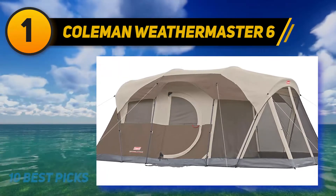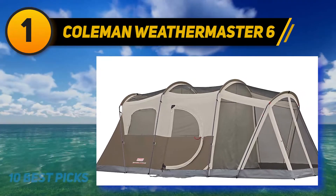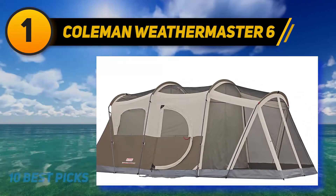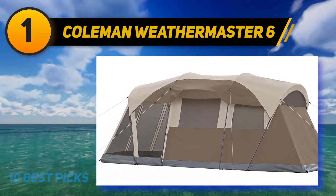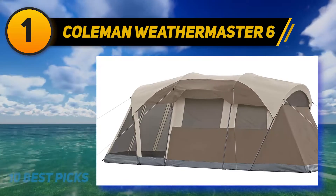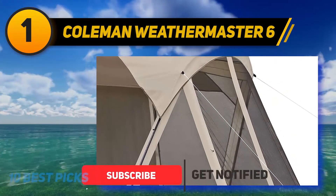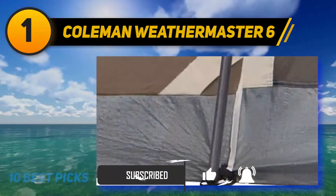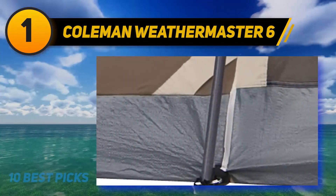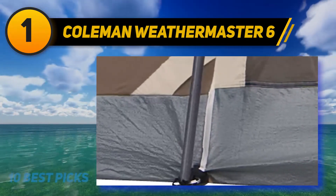And number 1 is the Coleman Weathermaster Six Person. Suppose you are planning an exciting camping trip with family members or a group of friends — I believe an instant tent with ample space will be what you need. I recommend the Coleman Weathermaster Instant Tent. My first impression is its short setup time — it just takes around 20 minutes to install, thanks to the InstaClip pole attachments, which include the ring system and constant pole sleeves, excluding slip-proof pins, making establishment more effortless.